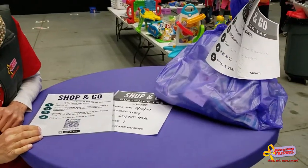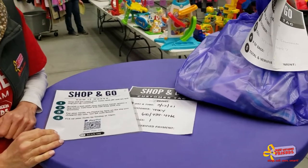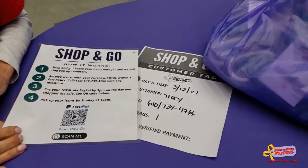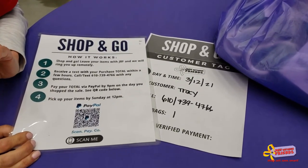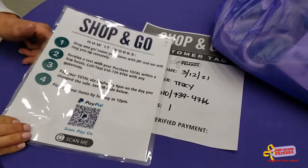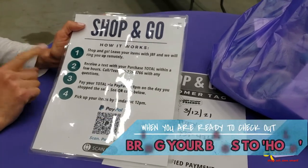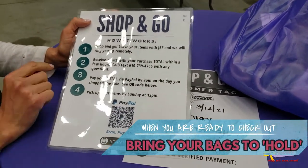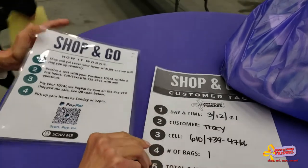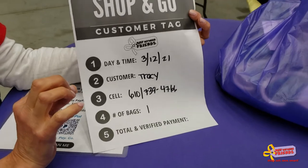We are excited to introduce a new way to pay at one of our upcoming Just Between Friends sales. If you are one of those shoppers who just wants to shop and go, we have a new option available for you. Here's how it works: you're going to bring all of your items up to our hold area, and we will have you fill out a tag that looks like this for each one of your bags or your purchases.